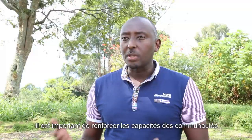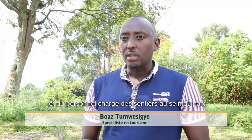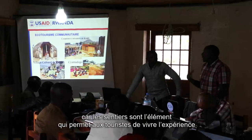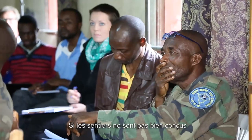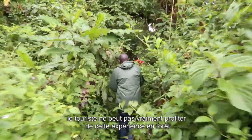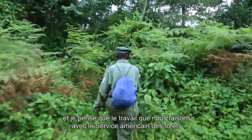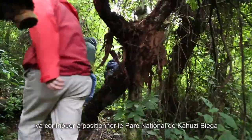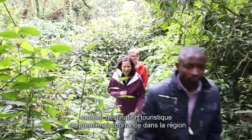Building the capacity of the cooperatives and the trail crew in the park to maintain trails is essential, because trails are one component of the park that helps tourists enjoy the experience of hiking in the forest. If the trails are not well done, there's no way a tourist can actually enjoy the experience. The work we're doing together with the U.S. Forest Service is going to help position Kahuzi-Biega National Park as a first-class tourism destination in the region.